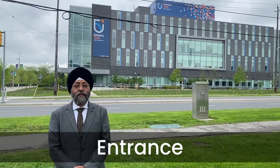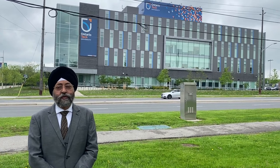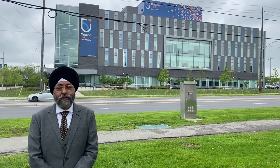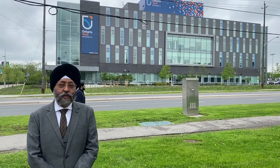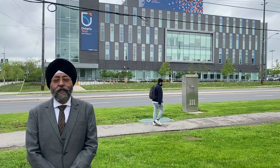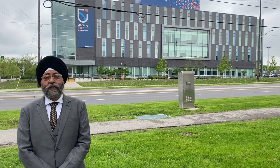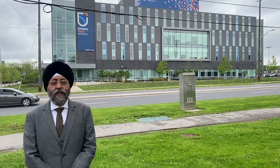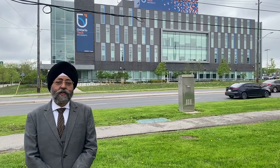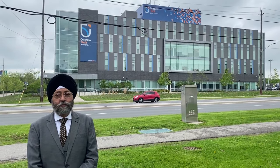Ontario Tech University was established in 2002. We are standing in front of the secondary campus, which is located in downtown Oshawa. Its main campus is in the northern part of Oshawa, built on 400 acres of land. This university is a public, research-based university.